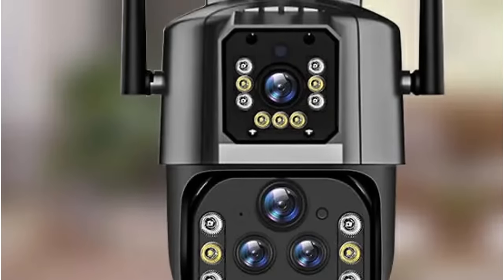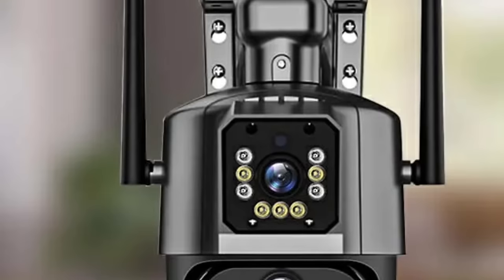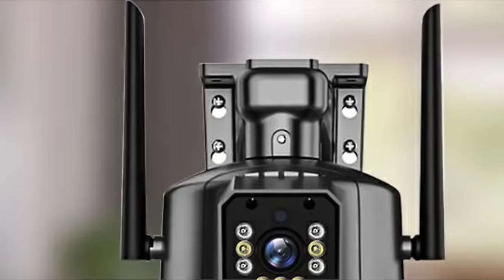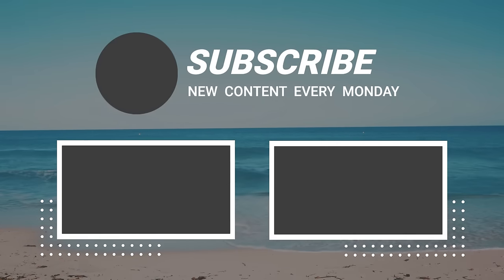Once a target is identified, the camera automatically adjusts its pan-tilt rotation to track moving objects. That sums up today's video — we hope you enjoyed it, and if you did, please leave a like. If you're new here, hit that subscribe button. Until next video, have a great day!